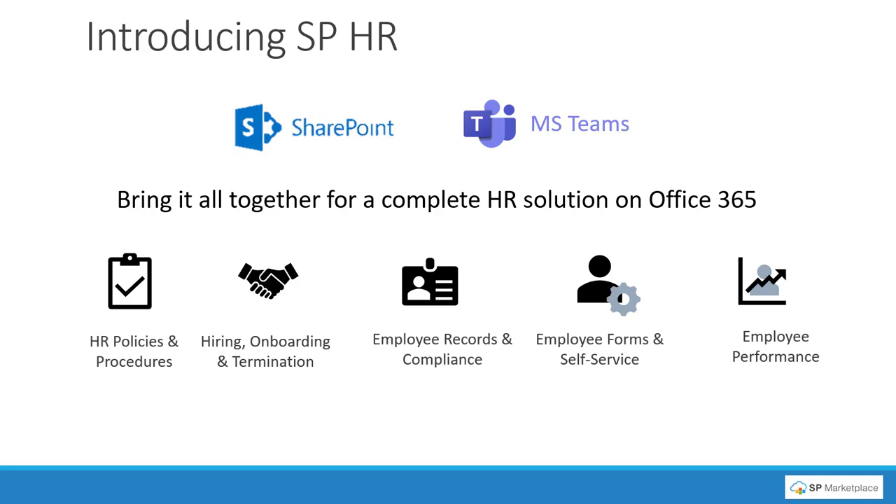SPHR provides the ability to track employee records and compliance, track HR policies and procedures, automate hiring, onboarding, and termination processes, provide employees with a portal for self-service, and track employee performance reviews. It allows you to leverage what you already use — Office 365, SharePoint, and MS Teams — to provide a complete solution in one place.